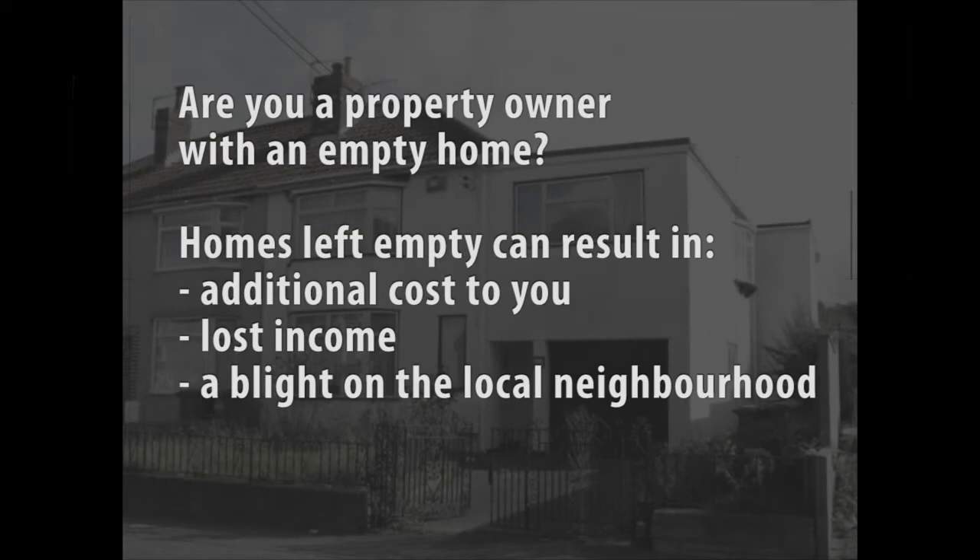Are you a property owner with an empty home? Homes left empty can result in additional cost to you, lost income, and a blight on the local neighbourhood.